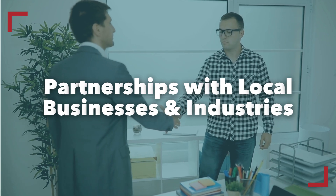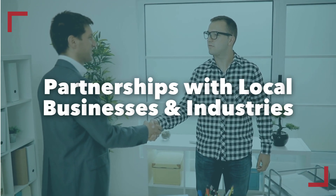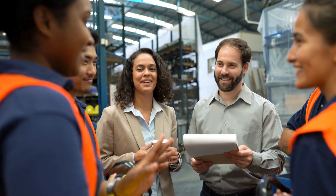Consider the program's partnerships with local businesses and industries. How strong is the connection between the program and potential employers? Opportunities for apprentices to network and build professional relationships can significantly impact their career trajectory.